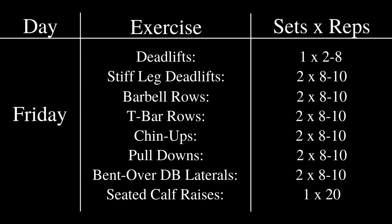After the main deadlift, he would drop down and do stiff leg deadlifts for 2 top sets of 8 to 10 reps, barbell rows for the same set and rep range, T-bar rows, chin-ups, pull-downs, some bent-over dumbbell laterals, and finally seated calf raises for a single set of 20 reps. It's very interesting that although he was a sumo deadlifter in competition, virtually all his deadlifts in training were done conventional.